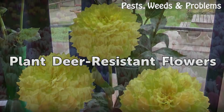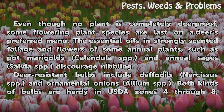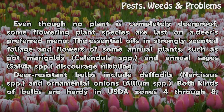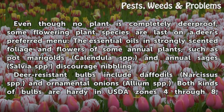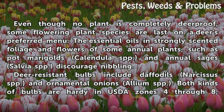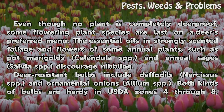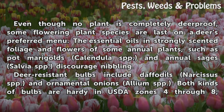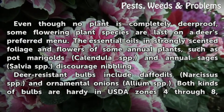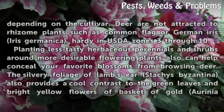Plant Deer-Resistant Flowers. Even though no plant is completely deer-proof, some flowering plant species are last on a deer's preferred menu. The essential oils and strongly scented foliage and flowers of some annual plants, such as pot marigolds (Calendula spp.) and annual sages (Salvia spp.), discourage nibbling. Deer-resistant bulbs include daffodils (Narcissus spp.) and ornamental onion (Allium spp.). Both kinds of bulbs are hardy in USDA zones 4 through 8, depending on the cultivar.